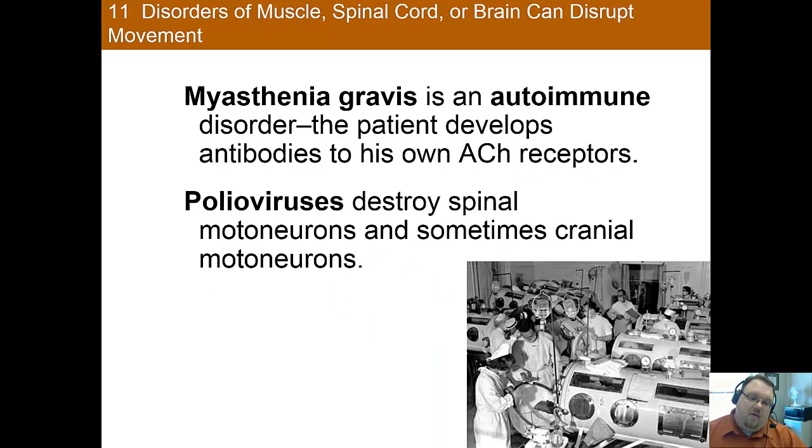Acetylcholine is a very important neurotransmitter when it comes to movement. In myasthenia gravis, an individual experiences profound weakness due to an autoimmune disorder in which the patient develops antibodies to their own acetylcholine receptors — so the immune system attacks these receptors. It can be treated either with acetylcholinesterase inhibitors to increase the amount of acetylcholine, as well as immunosuppressants to suppress the immune system from attacking the acetylcholine receptors.